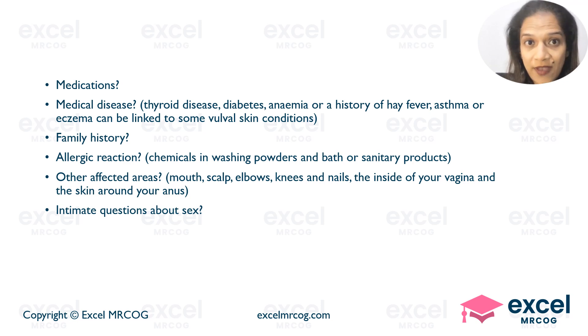You could be asked for family history as well. Certain allergic reactions, like chemicals in washing powders and bath or sanitary products, may be responsible for allergic reactions. Other affected areas like the mouth, scalp, elbows, knees, nails, inside of your vagina, and skin around your anus may be affected as well. You could be asked certain intimate questions about sex.